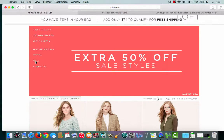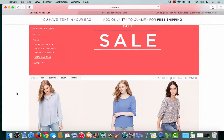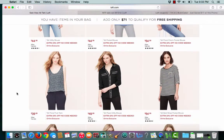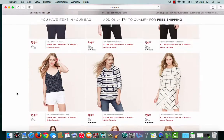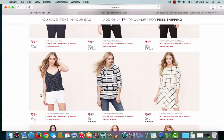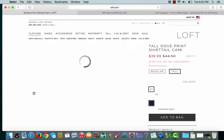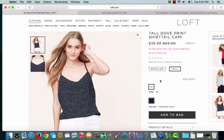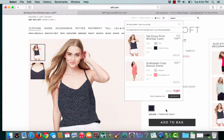I'll browse my size. And these are some gorgeous tops, perfect for spring weather. They're light and the colors are gorgeous. I love this tank, and I can get it in a tall as well as regular. I can add that to my bag after I've seen a closer look at it.